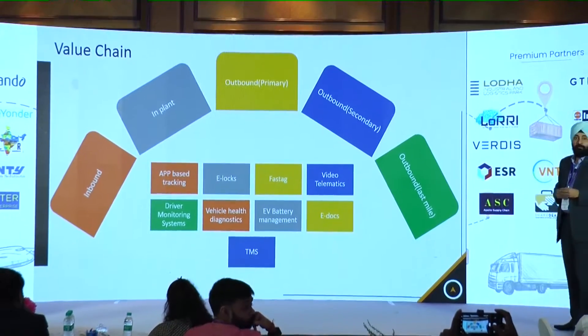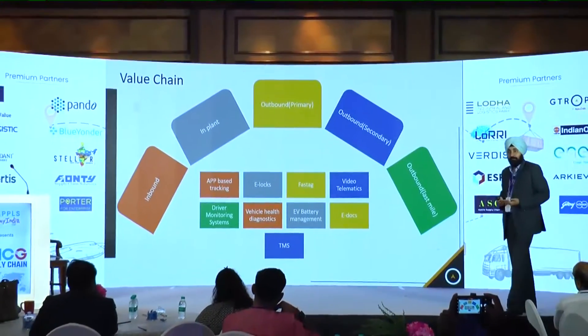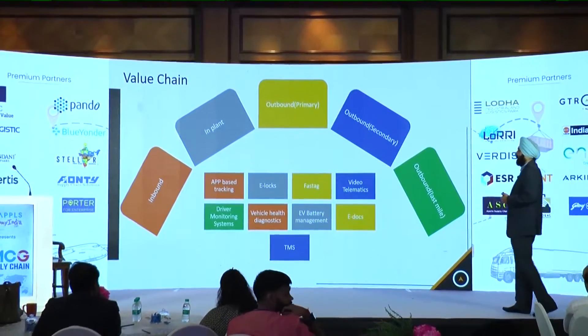On the inbound side, you do not know when the trip is starting or who is controlling the load, because it is your vendor or the port shipping material to you.